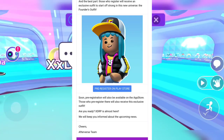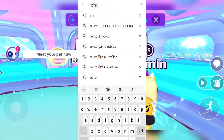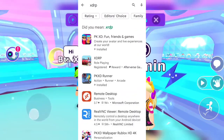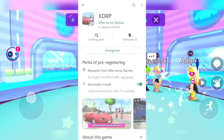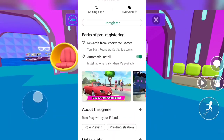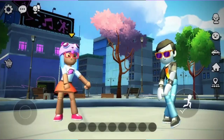So first, go to the Play Store, then type in XDRP. After that, it will show you the game. You press on the game and it's gonna say 'Register.' When you press register, it's gonna change to 'Unregister' — do not press it again. After that, you're gonna be registered. So when XDRP is actually released, you're gonna have the game automatically and you get a free outfit.